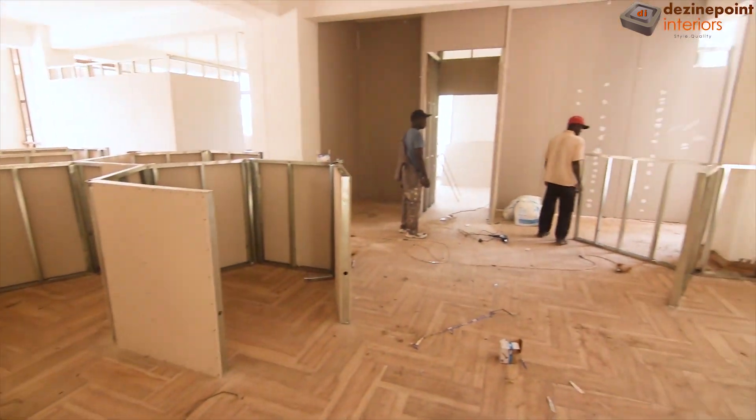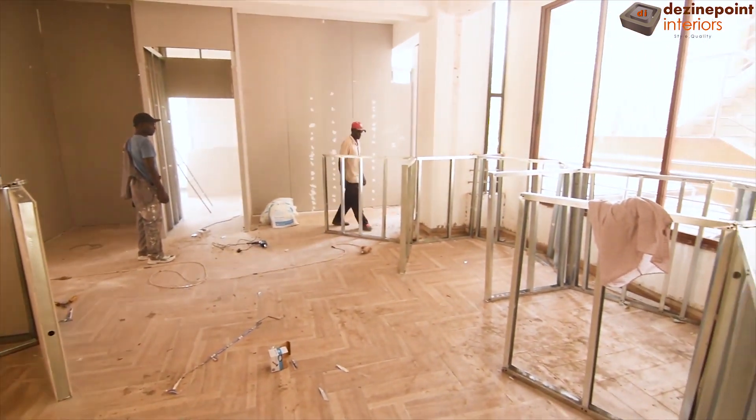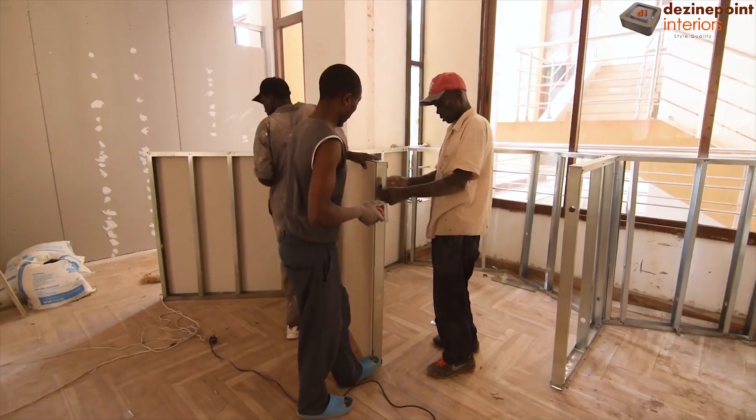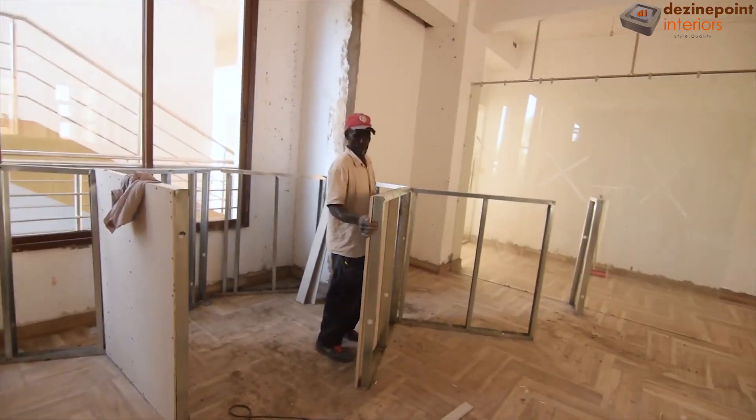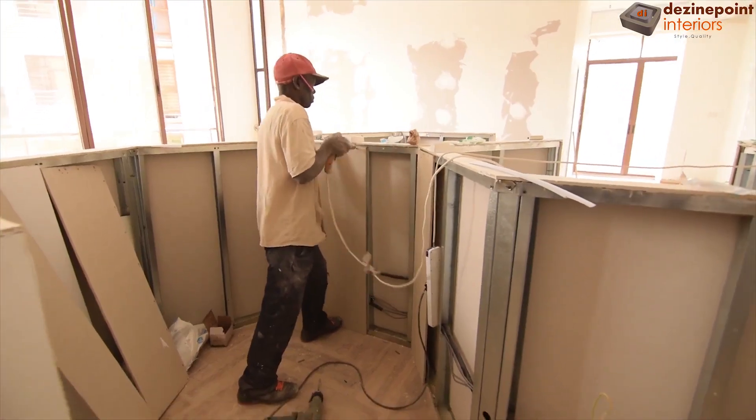At the central point of the office, we established workstation cubicles where the staff will be seated. For these, we used fiber cement boards fixed on gypsum channel structures, ensuring durability and a sleek finish.